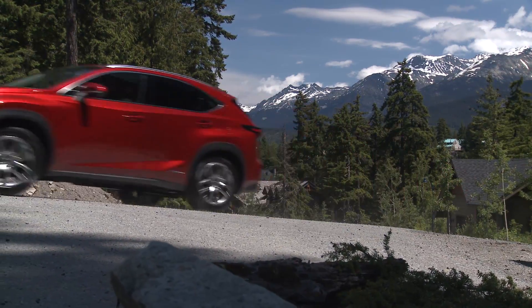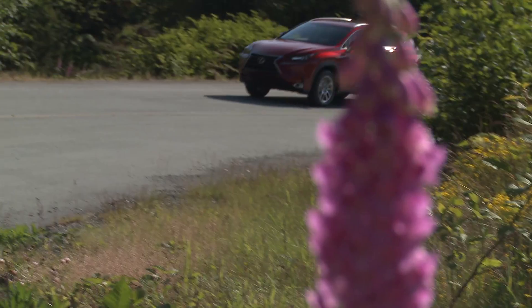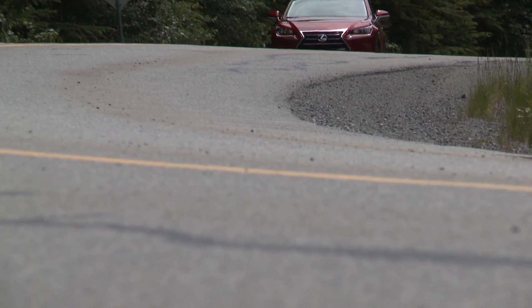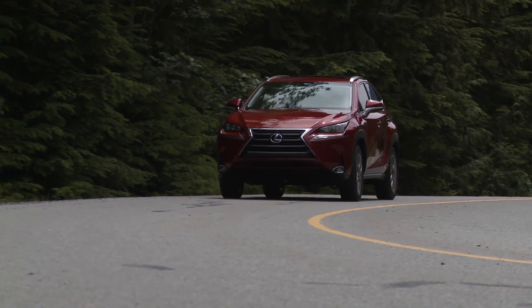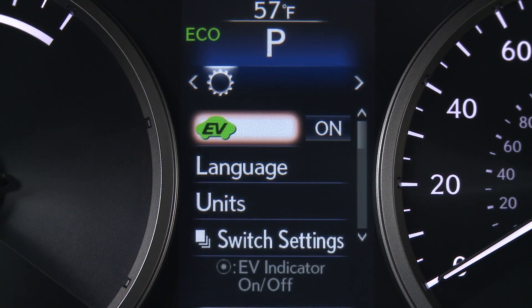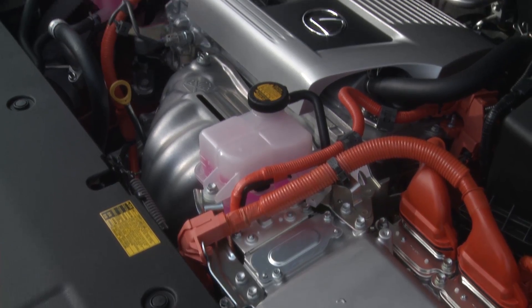Slotted below the midsize RX, the NX boldly charges into the hot compact crossover segment with 2 offerings: the NX200T with the brand's first turbocharged gasoline engine, and the NX300H Hybrid, running a 2.5-liter 4-cylinder augmented by an electric motor to move the front wheels.